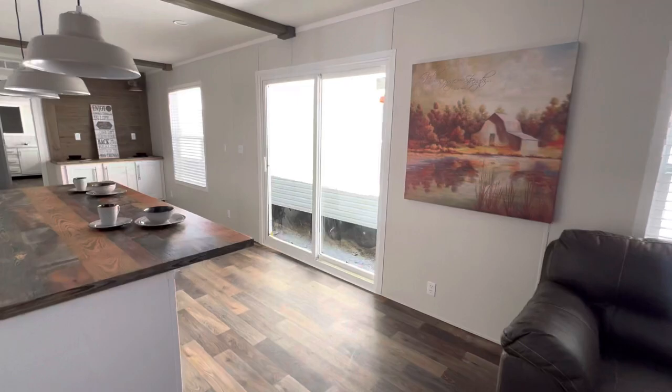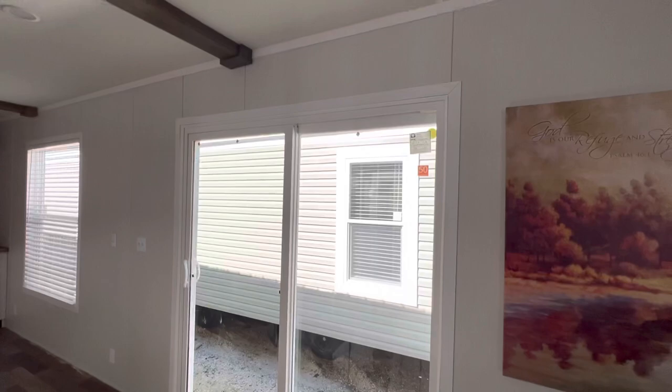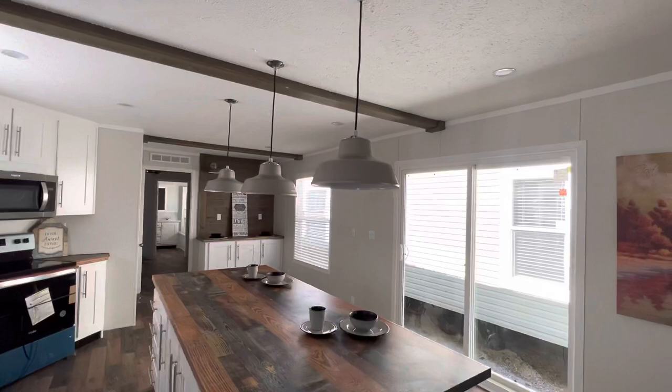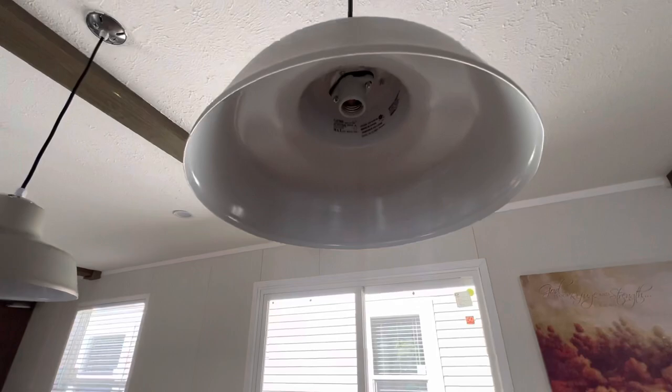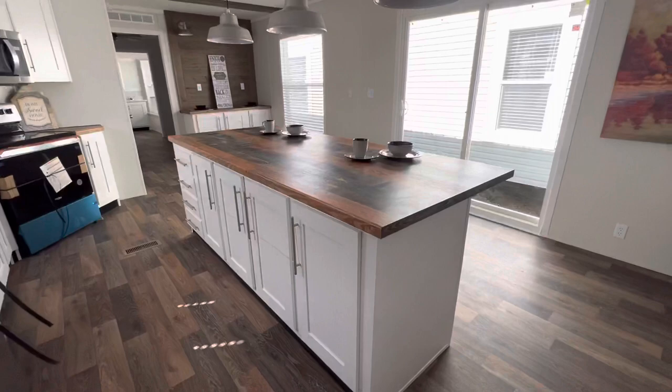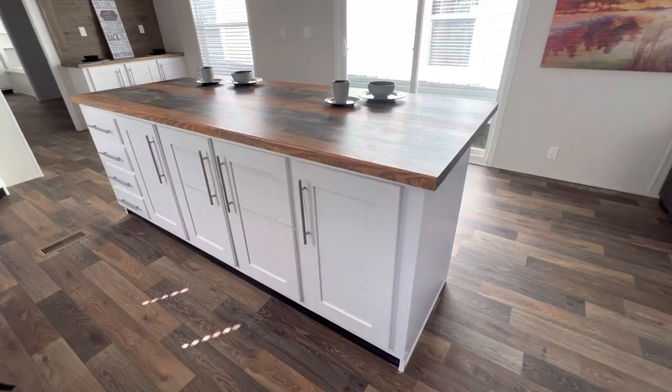Here are those two glass sliding doors I mentioned from outside. You could put a nice big porch on the back — have some nice family time, gatherings, invite people over. Check out these light fixtures over the island — they look real good. They got three pendant lights hanging, and the island is big with a ton of storage on it.